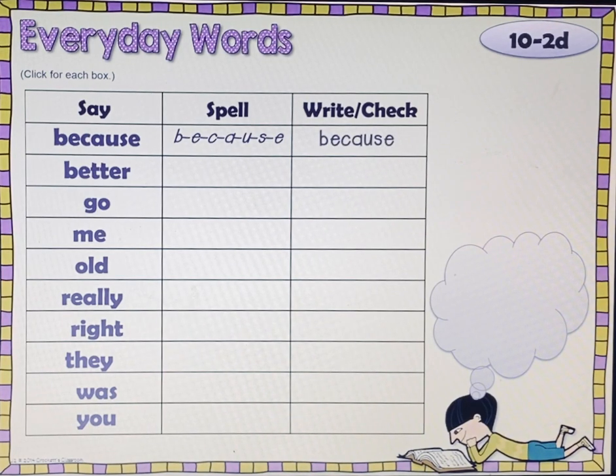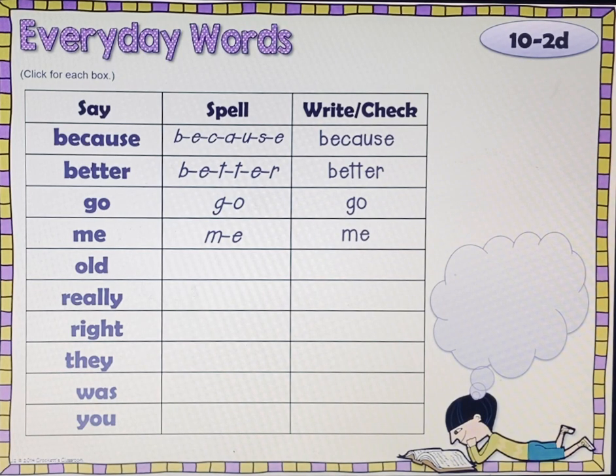Better. B-E-T-T-E-R. Better. Go. G-O. Go. Me. M-E. Me. Old. O-L-D. Old. Really. R-E-A-L-L-Y. Really.